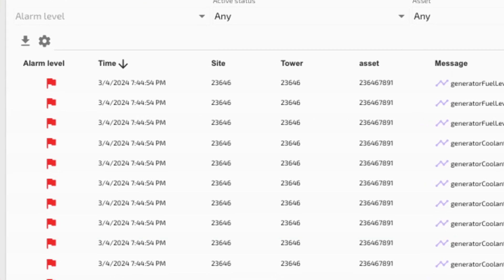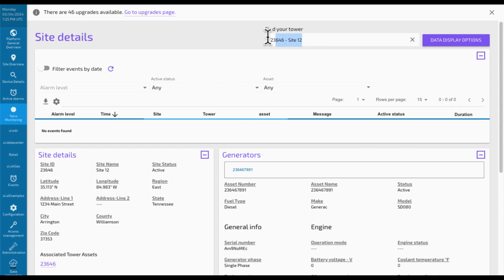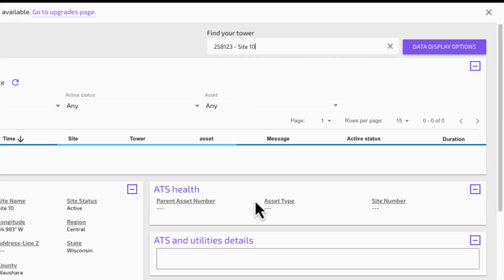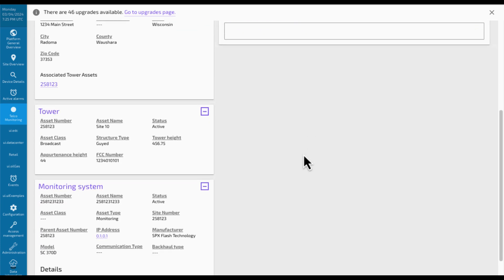Custom alarms can be set up on the fly and sent to work order management systems or other solutions. Each site shows only the information relevant to its setup and can be pulled in through any existing asset management system.